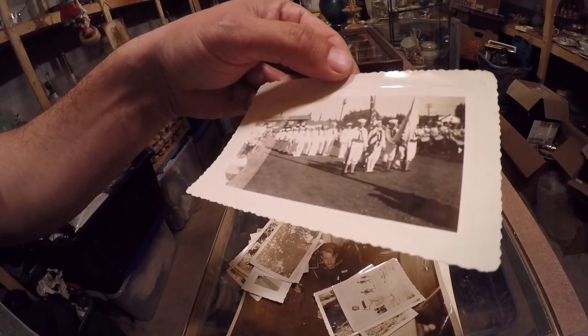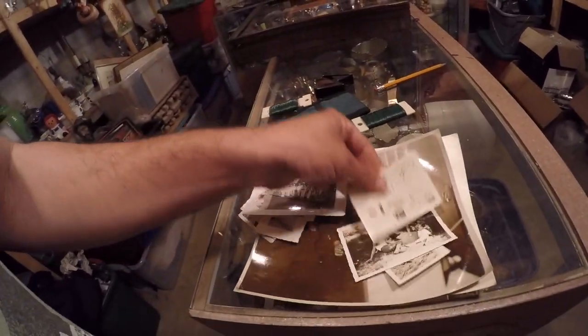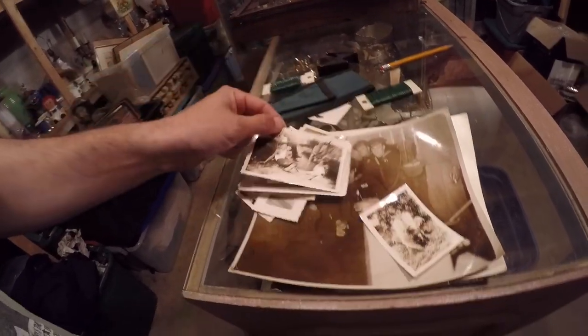That's a U.S. Coast Guard. I always like these old photos.